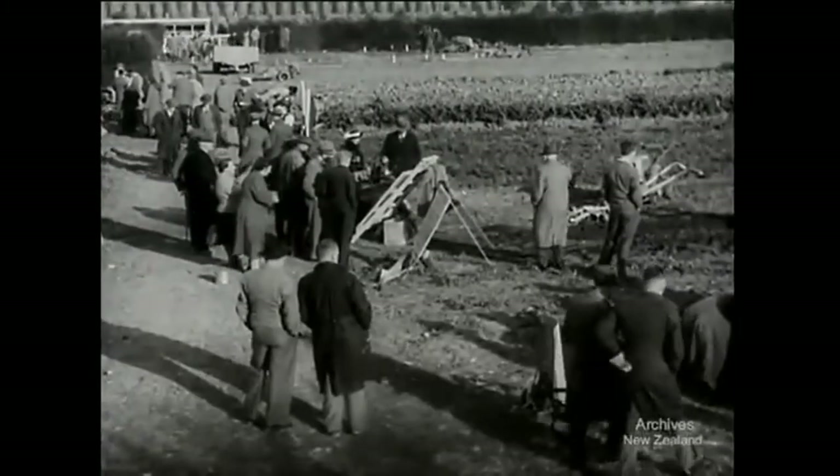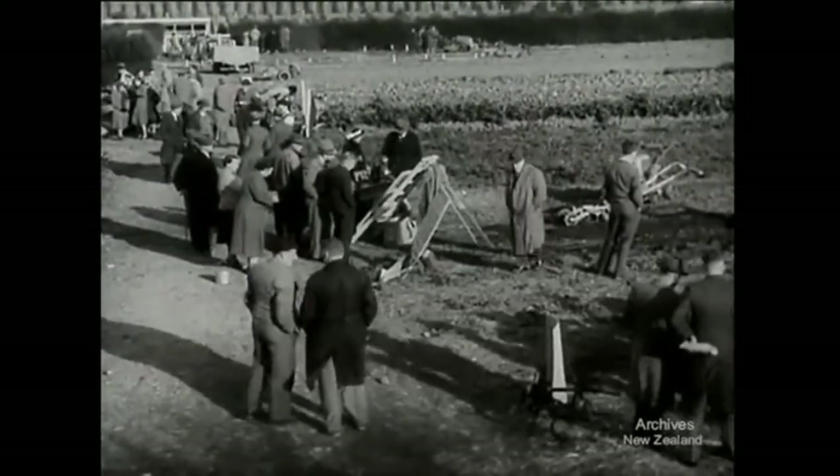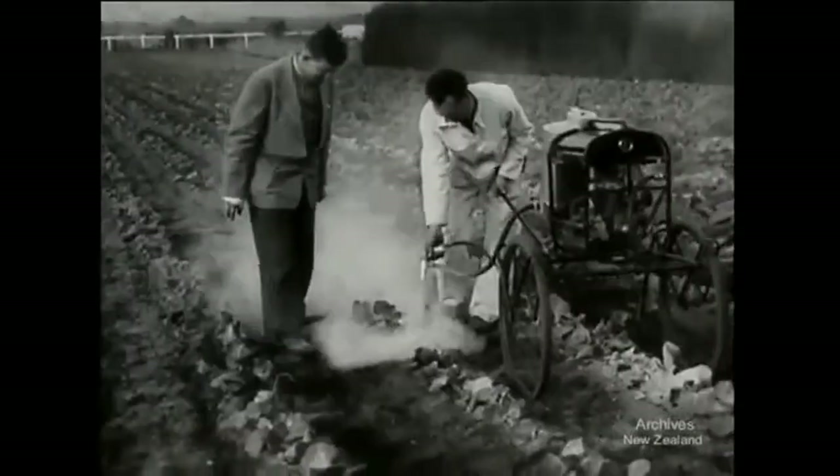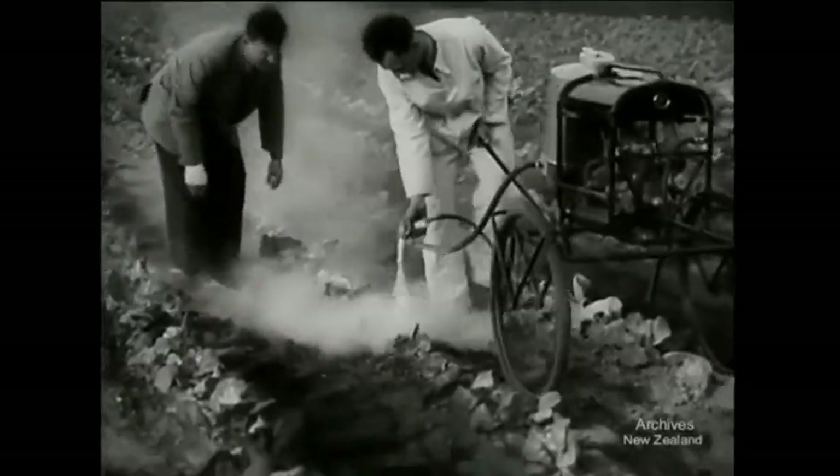The college market garden attracts a large crowd to see the latest type of machinery used for small scale cultivation. Most of them are compact one-man affairs, designed to work between the rows like this dusting machine.